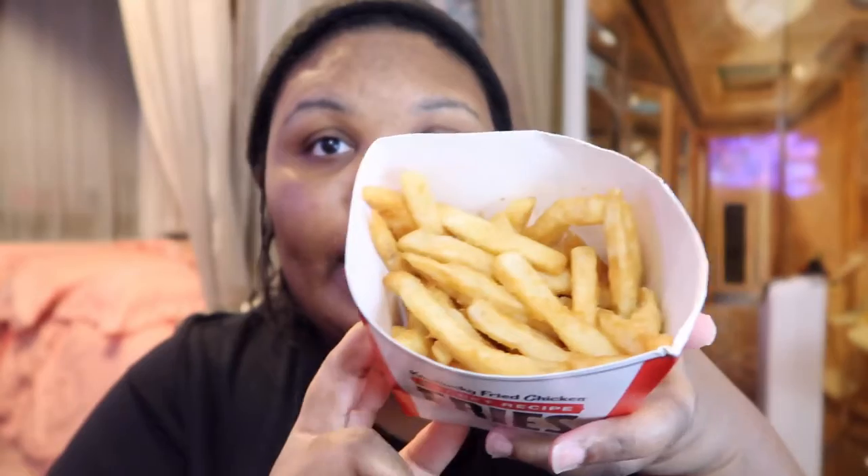Hey guys, so super duper quick video. I just got back from the store and I had to go to KFC to get these for y'all. I know, I'm curious about them. This is Kentucky Fried Chicken's fries and I said I gotta check them out. It says Kentucky Fried Chicken's secret recipe fries around the box. It came just like this. I haven't tried it at all and you get quite a bit — I think there are two size options, a regular and a large, and I got the largest one. So let's try.